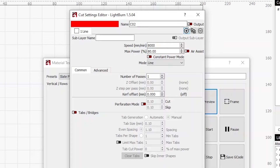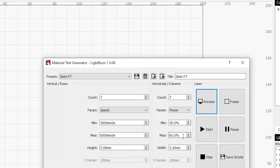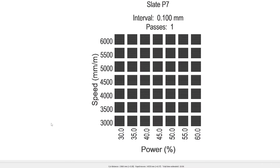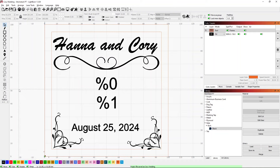The border setting puts a border around your material test — I'll turn it on briefly to show the preview, then turn it off for my test. When we do a preview, we see it starts at 3,000 mm/min up to 6,000, 30% power up to 60%, showing the line interval, and confirming it's slate on the P7 laser. All you have to do is click Start — that's how you do a material test.